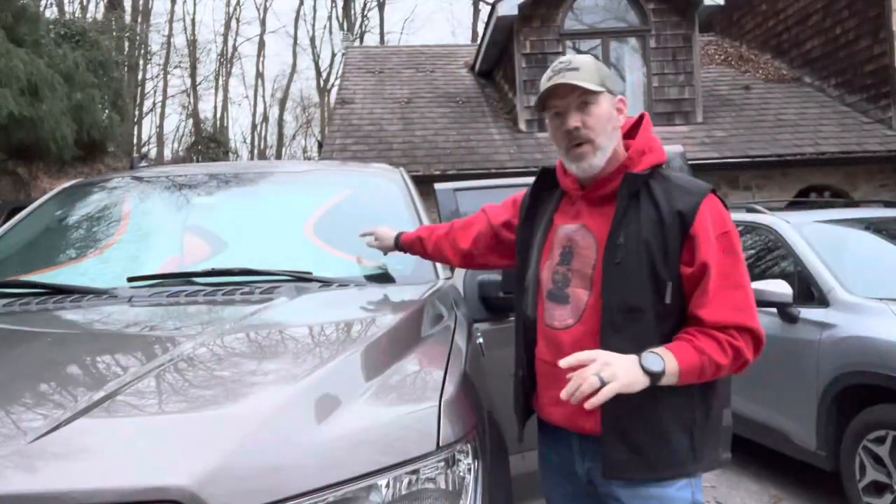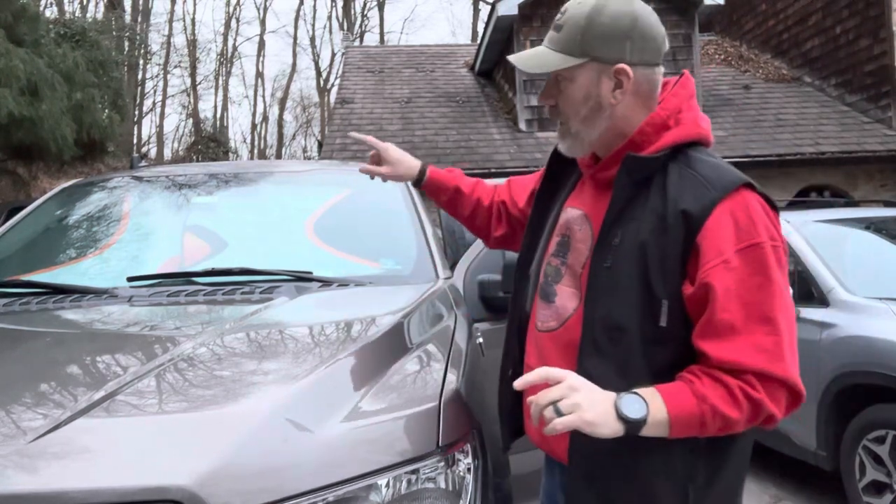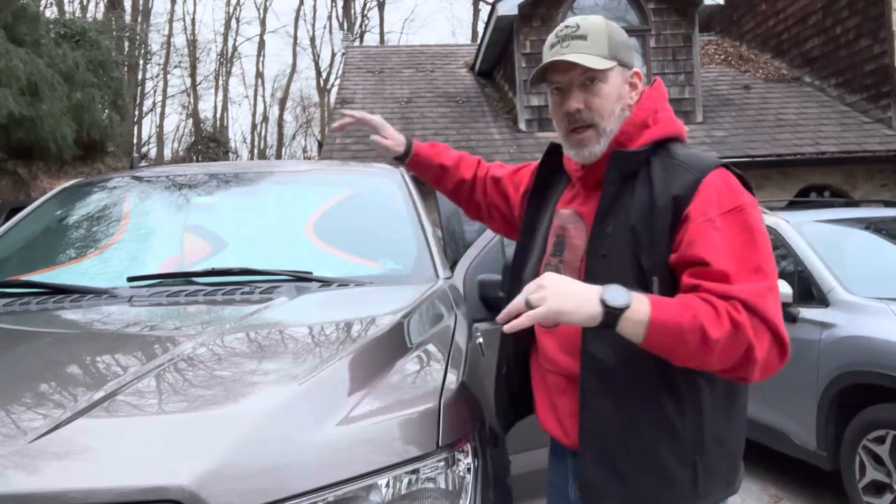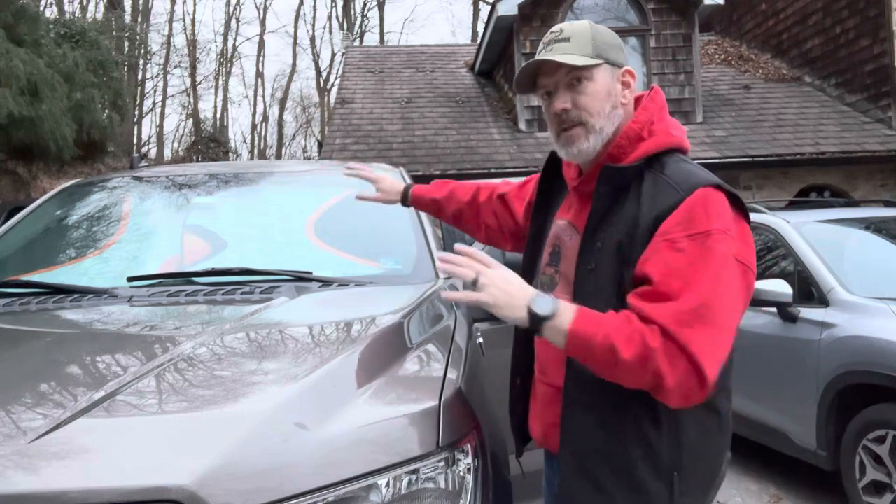I grew up in a household where you put plastic on windows to keep heat in. We don't have that here, so we have to improvise. I do have a sunshade — I'm going to put it in the front window to keep some heat in the vehicle. If it's sunny outside, take the sunshade down and let the sun heat the vehicle up. Also keep a window exposed so you can see headlights or people coming. If you have a sunshade and a marker, write 'HELP' on it so people can see it.